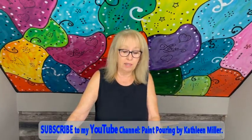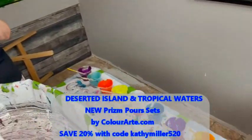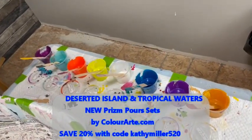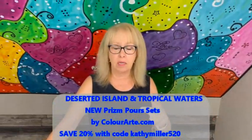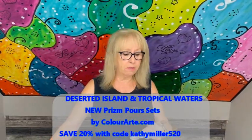Hey everybody, Kathy here at the Paint Point by Kathleen Miller. Welcome back to our channel. If you are new, please subscribe and hit the bell. If you share it, it'll really help my channel. I wanted to throw in this video before workers arrive — before you hear all the hammering and sawing. I have the new set of the Prism Pours — this set is called Deserted Island and the other one is Tropical Waters. They are absolutely beautiful, in eight-ounce bottles, and you get a freebie of the Ginger Snap.